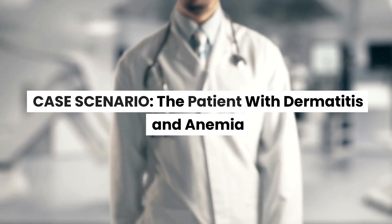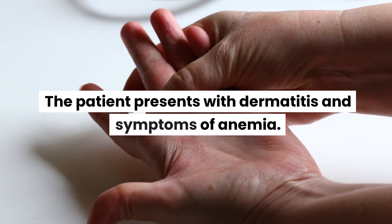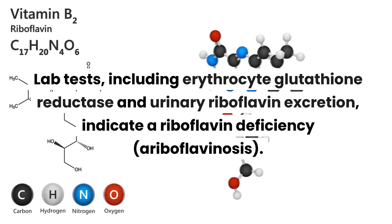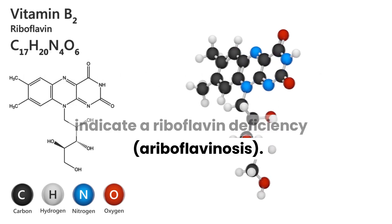Case scenario: the patient with dermatitis and anemia. The patient presents with dermatitis and symptoms of anemia. Lab tests, including erythrocyte glutathione reductase and urinary riboflavin excretion, indicate a riboflavin deficiency, ariboflavinosis.